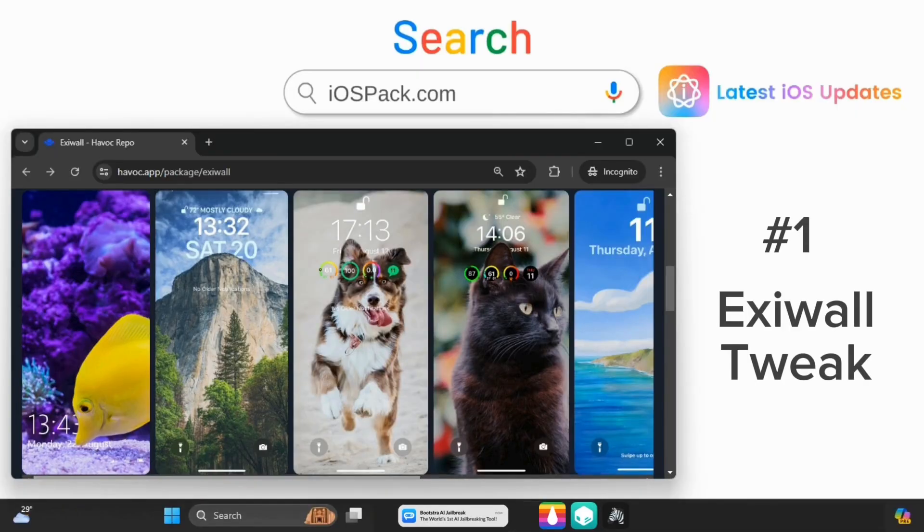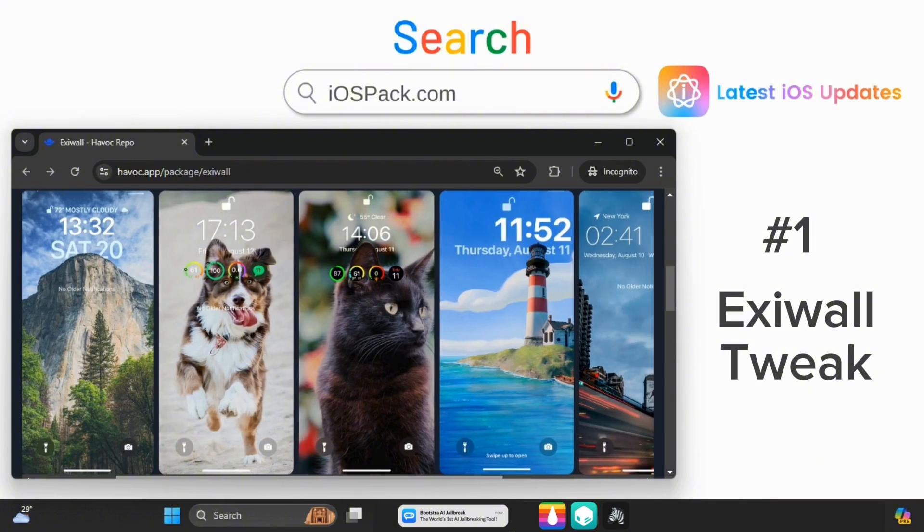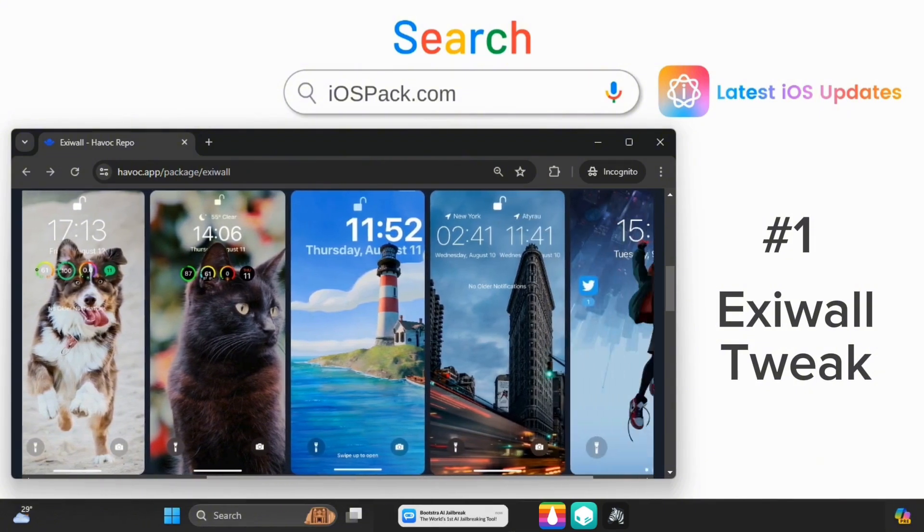Starting with Exawall — customize your lock screen with iOS 16 features on older devices. Add widgets, change fonts, and more.